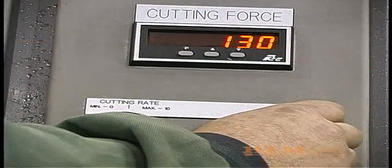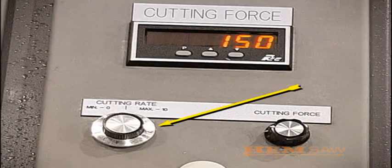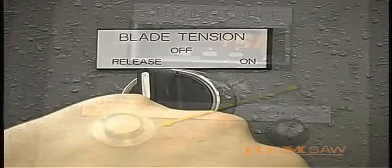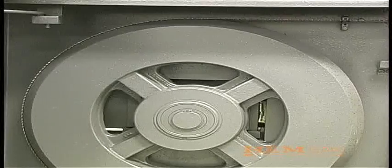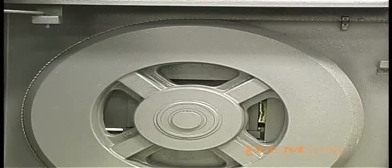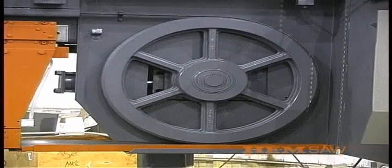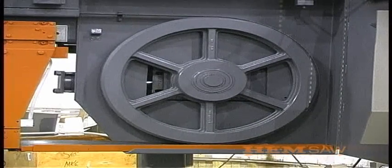Cutting pressure can be adjusted from 0 to 1,000 pounds. The adjustable cut rate can be set from 0 to 3 inches per second. The standard powered blade tensioner keeps the blade at the proper tension, compensating for blade stretch. It assures and maintains proper blade tension at all times during the cutting process and helps make changing the blade a quick and easy task.